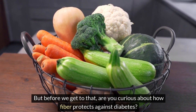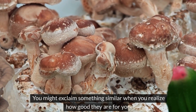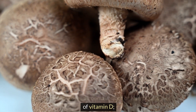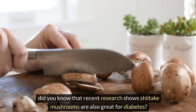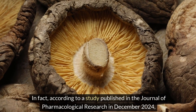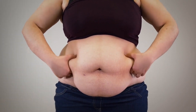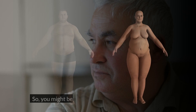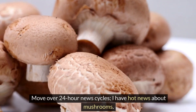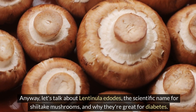Are you curious about how fiber protects against diabetes? Let's take a look at today's number seven food: shiitake mushrooms. Shiitake mushrooms are not only a great source of vitamin D — recent research shows they're also great for diabetes. According to a study published in the Journal of Pharmacological Research in December 2024, Lentinula edodes has great potential in managing disorders like obesity and type 2 diabetes. You might be one of the first people to hear this news.